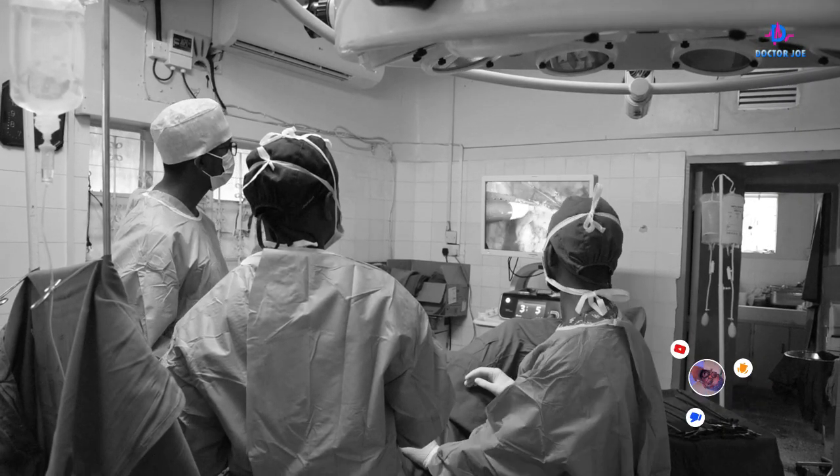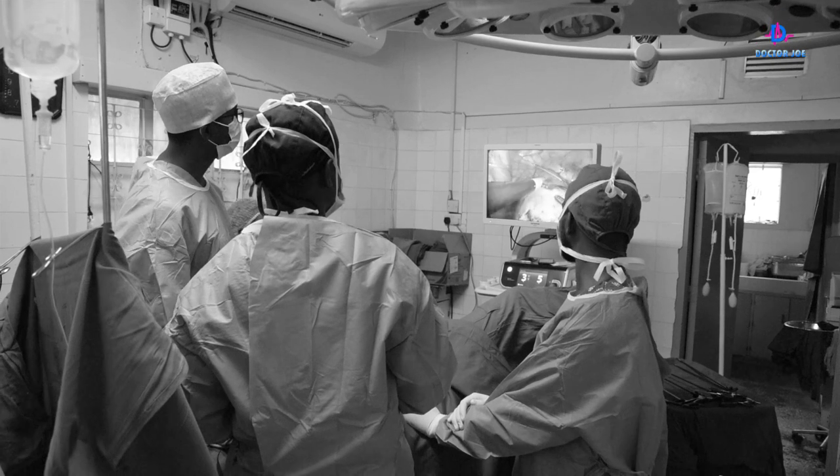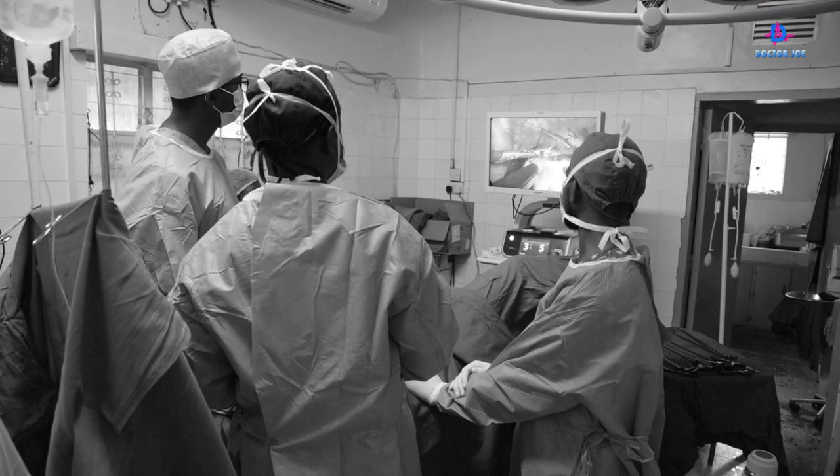Let's explain what laparoscopy surgery is. We know when a patient goes to theatre, we want to open them up and expose the organ of interest. For example, if it's an appendix we want to remove, we access and see where the appendix is and then perform the surgery. So there's going to be a large incision, and with our hands we are touching the organs and exposing what is of interest.